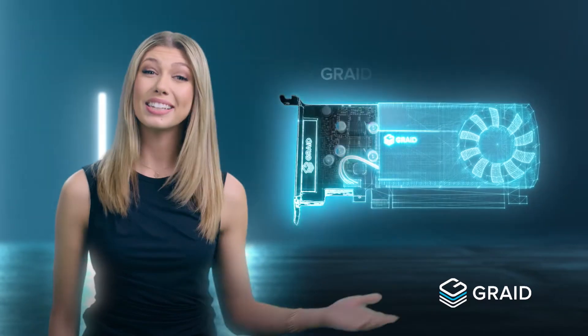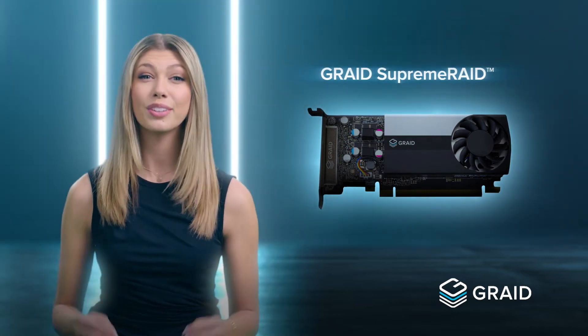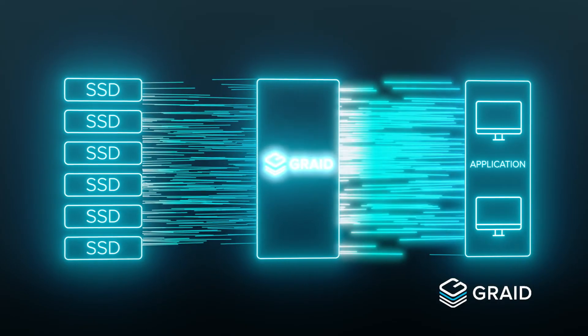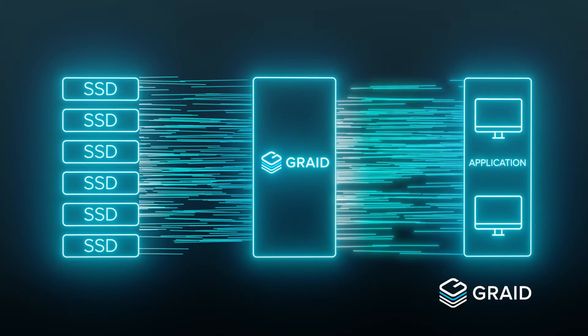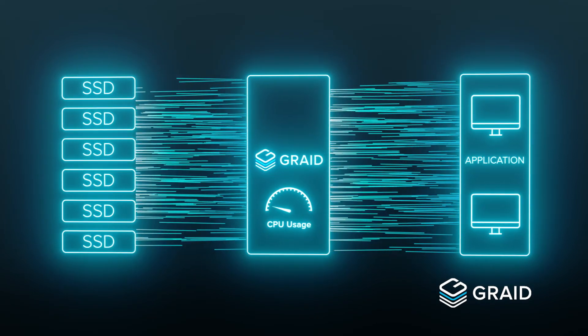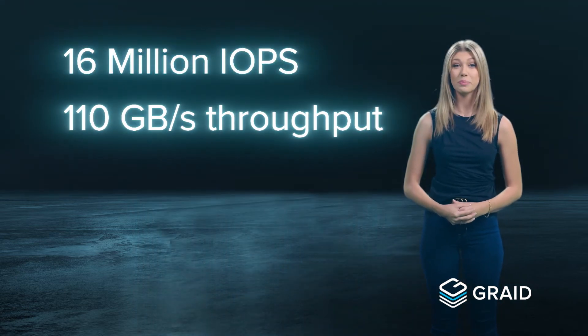The solution is GRADE Supreme RAID, the world's first NVMe and NVMeOF RAID card to unlock the full potential of your SSD performance. Our powerful AI chip directly processes every IO with minimal CPU involvement to solve the IOPS and throughput bottleneck. GRADE Supreme RAID leverages advanced parallel computing power and high connection bandwidth to deliver maximum SSD performance by reducing CPU cycles. It is now possible to achieve up to 16 million IOPS and 110 gigabits per second throughput.